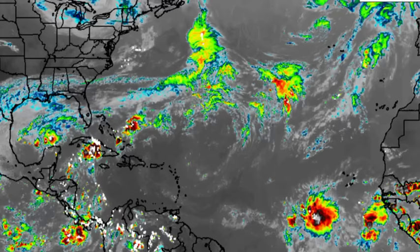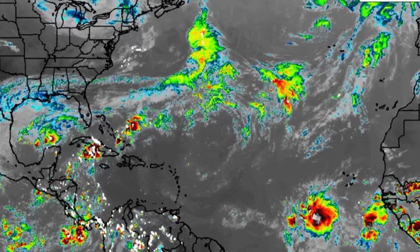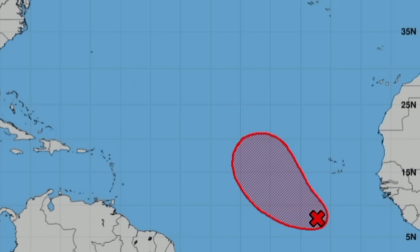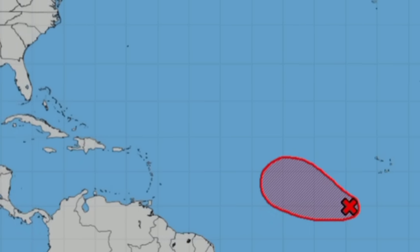We want to hop over into the Atlantic where there are two disturbances, two invests. Invest 93L is over in the Bay of Campeche. It will be bringing heavy rains to portions of the Gulf Coast states, potentially triggering flooding. Additionally, there is 92L — a big change compared to this morning. As it pertains to what the GFS model has been trending towards, could there be impacts in the Caribbean? We're seeing a change on the National Hurricane Center's graphic which would suggest what GFS has been showing.